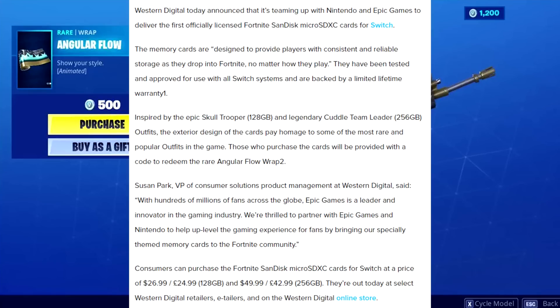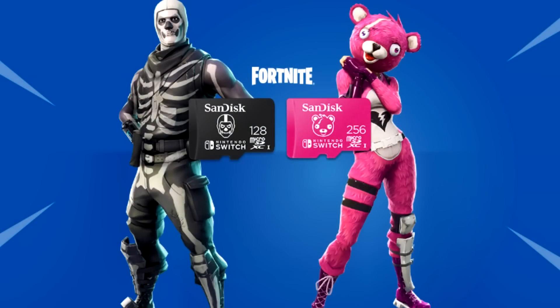They're out today at select Western Digital retailers, e-tailers, and on the Western Digital online store. I'll provide a link to Amazon, which is where I bought mine, for both cards — but as of this video only the more expensive one is currently up for sale. The cheaper one appears to be out of stock, so we'll see.